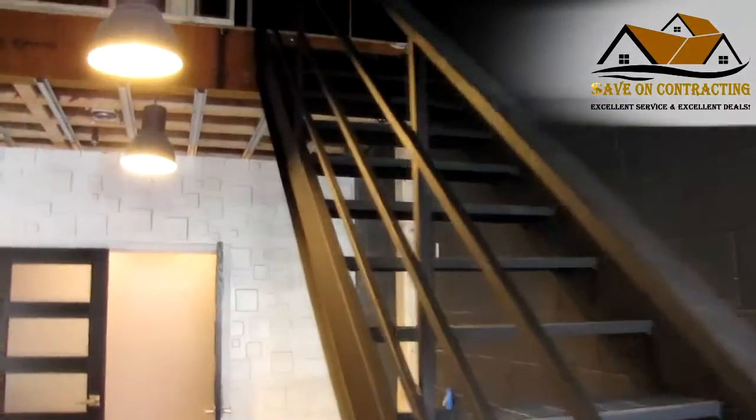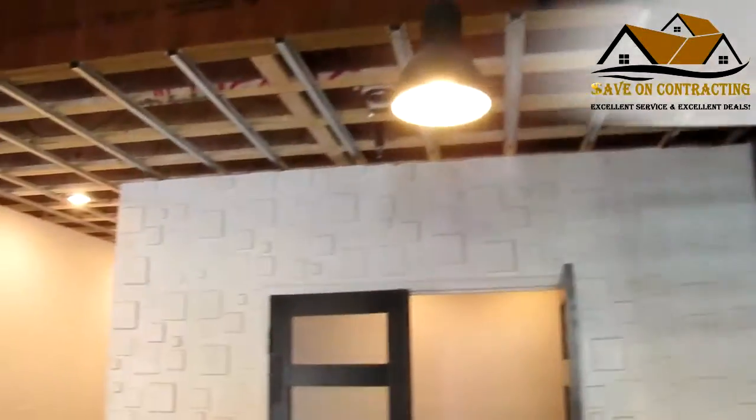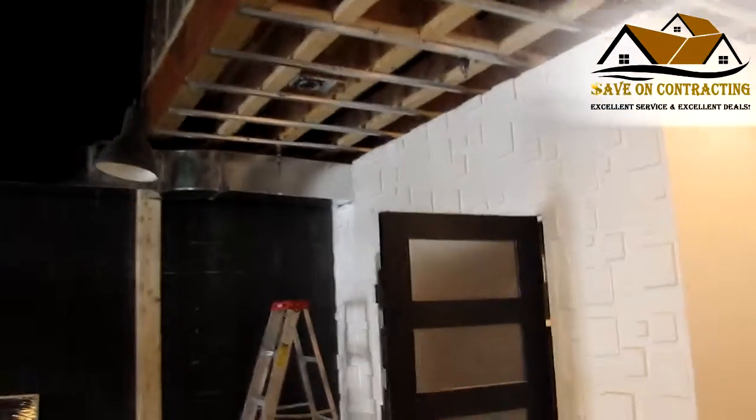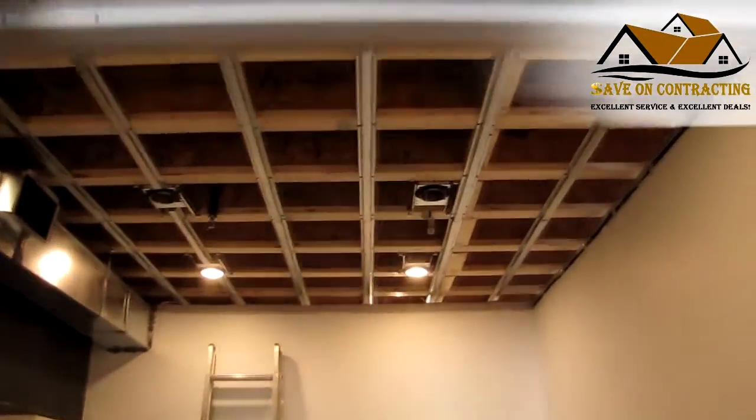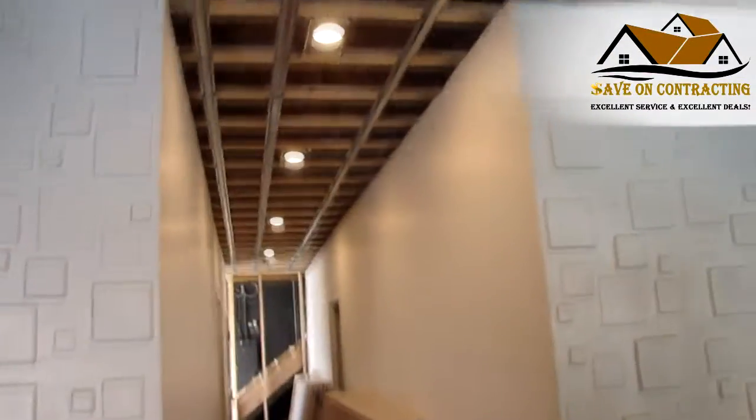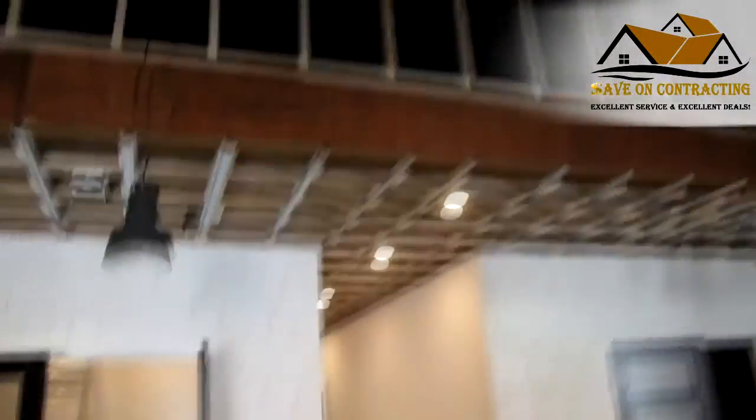We're going to have the pictures and videos some other time. We'll get pictures of the second floor once we finish it.